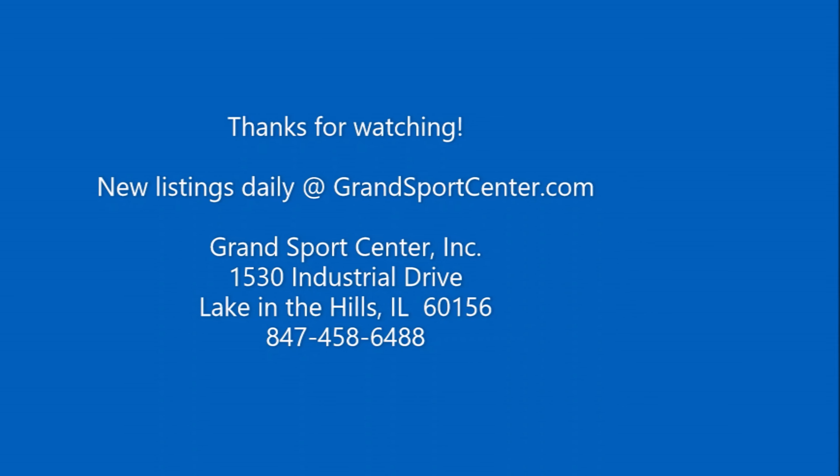Our full listing along with all of our other boats for sale is updated daily at GrandSportsCenter.com. Give us a call at 847-458-6488 with any questions. As always, thank you for watching.